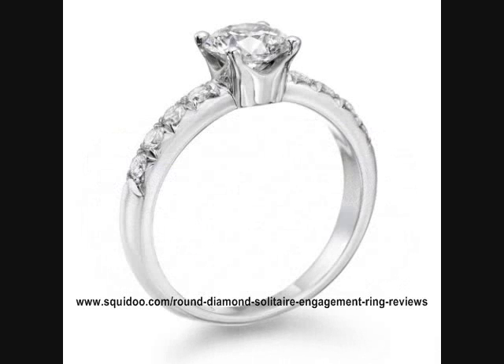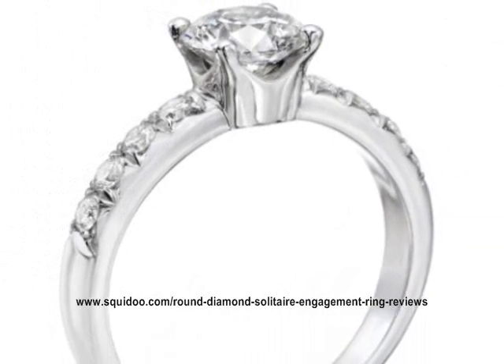Follow the link given to see more about this diamond ring or to find other similar rings.